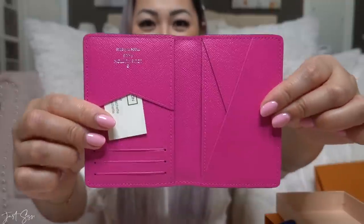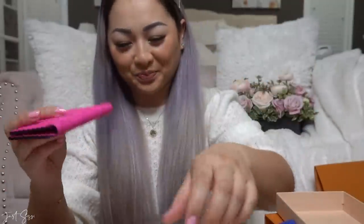The back is the monogram print, which is such a pretty bright pink in person. I just love it. When I saw my CA post this on her Instagram I was like, 'Oh, I gotta have that color!' So I got it — love it.